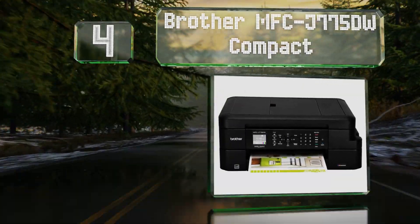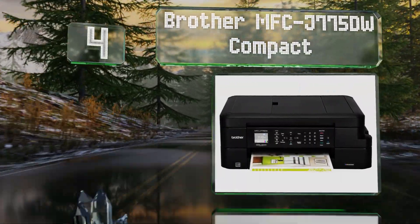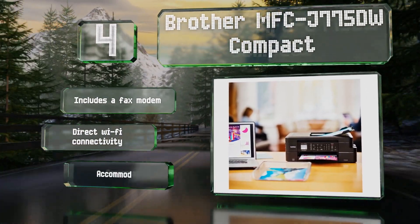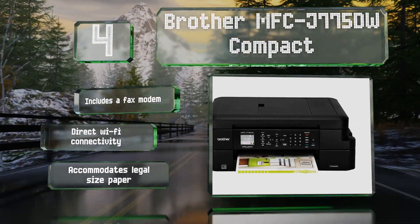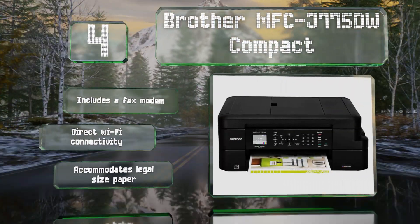At number four, given its relatively small footprint, you might be surprised by the high level of functionality that the Brother MFC-J775DW Compact offers. The lid over its scanning bed can convert into an automatic document feeder, and its expansive control panel can tilt upwards for easy viewing. It includes a fax modem and direct Wi-Fi connectivity, and it accommodates legal size paper.